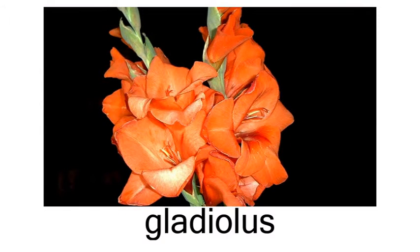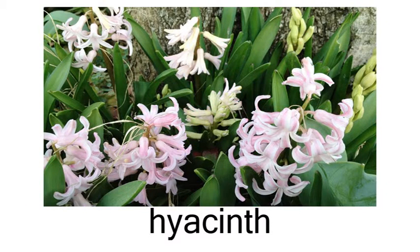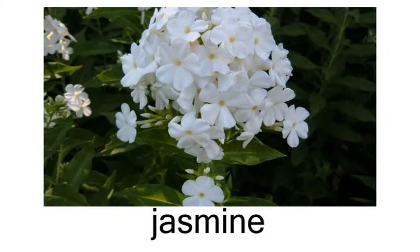gladiolus, hibiscus, hyacinth, ginger, iris, jasmine.